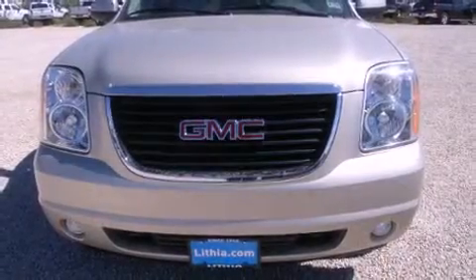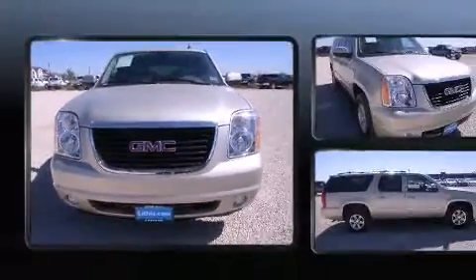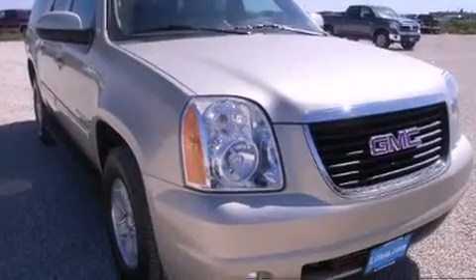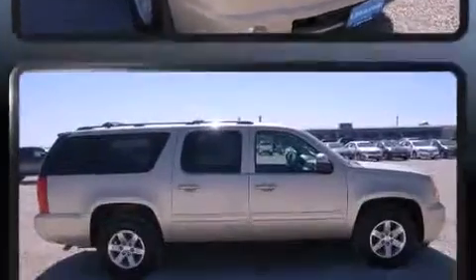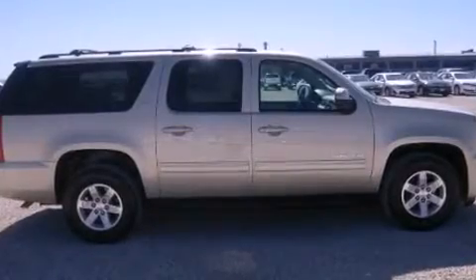Take command of the road in the 2014 GMC Yukon XL 1500 with just over 35,000 miles on the odometer. This four-door sport utility vehicle prioritizes comfort, safety, and convenience. Under the hood, you'll find an eight-cylinder engine with more than 300 horsepower.